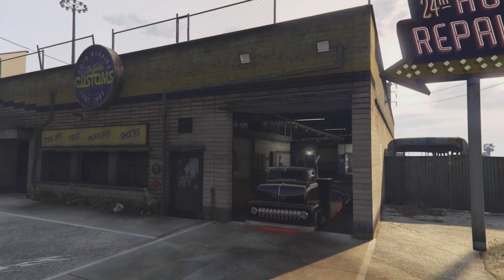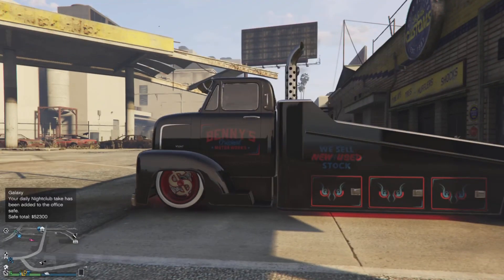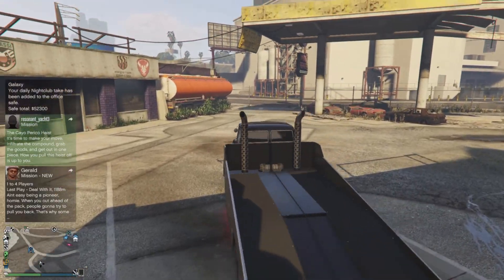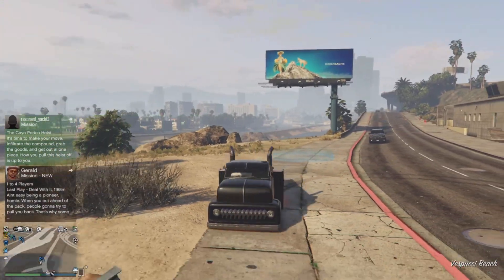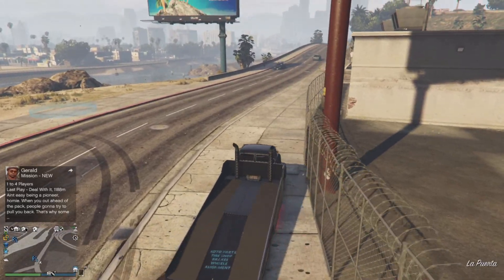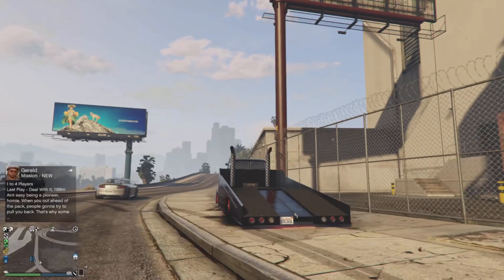Alright guys, so this is my fully customized Vapid Slam Truck. I'm gonna be honest — this thing is one ugly vehicle, but it is pretty dope for what you can probably do with it. Really interesting vehicle to add to the game. The handling is terrible but in turn it does drift a lot. When you back up it just beeps — I keep forgetting this is a utility vehicle and not a muscle car.